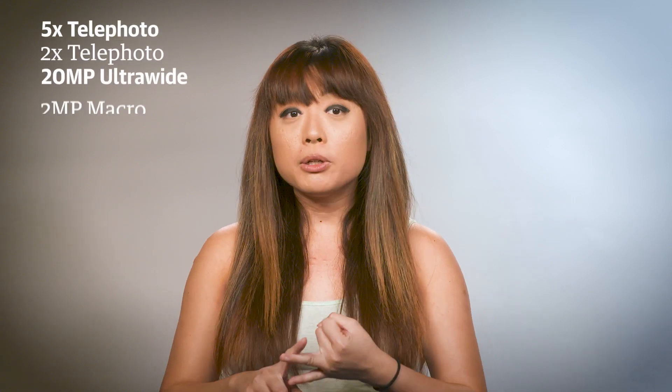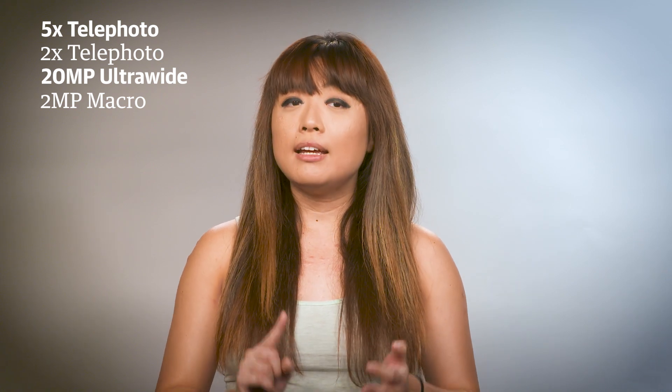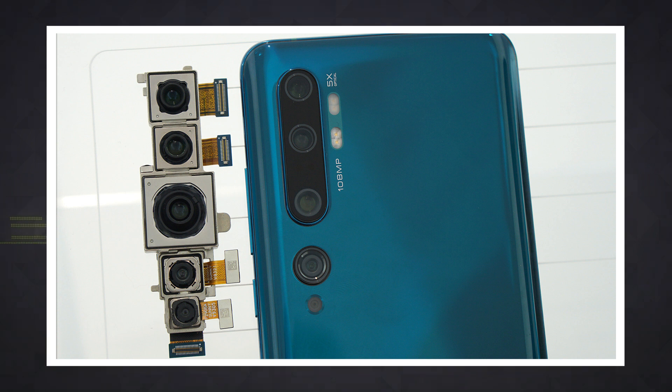But the CC9 Pro isn't done with its cameras. It also has four other cameras: a 5x telephoto option, a sharper 2x telephoto, a 20-megapixel ultra-wide-angle, and a 2-megapixel macro camera. But let's go back to that 108-megapixel sensor for a minute.